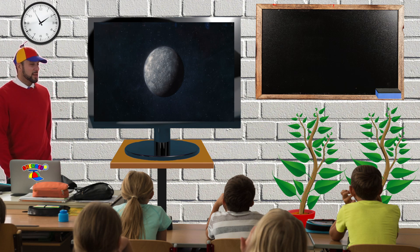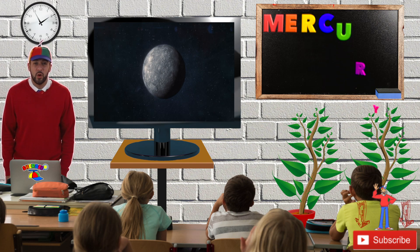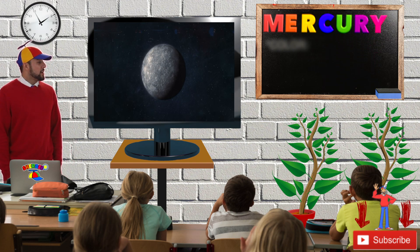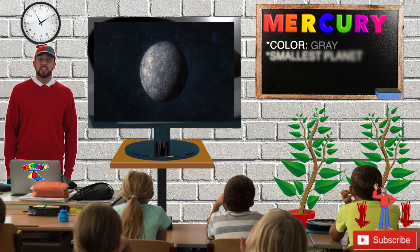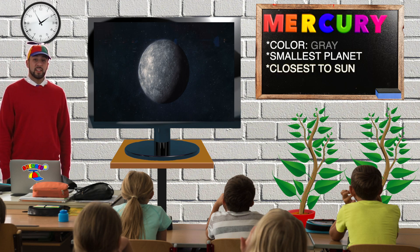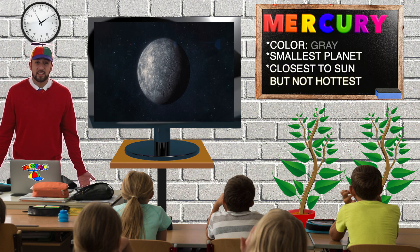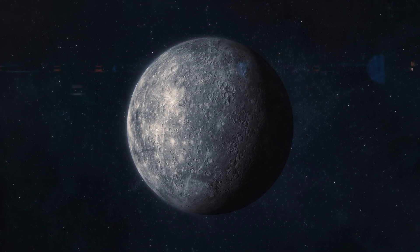This is the planet Mercury. Mercury is spelled M-E-R-C-U-R-Y. From Earth, Mercury looks like the color gray. Did you know Mercury is the smallest planet in our solar system? It's also the closest planet to the sun, but it's not the hottest. Can you say Mercury? Mercury.